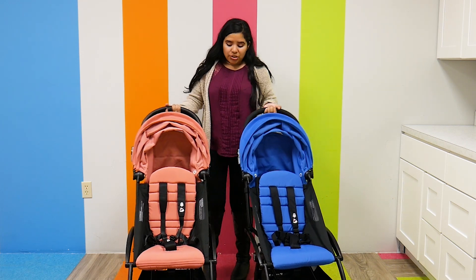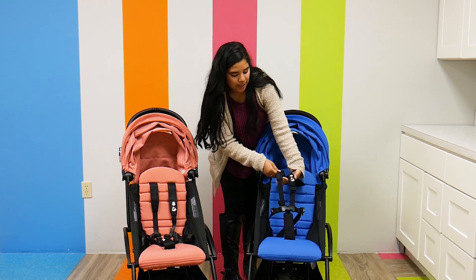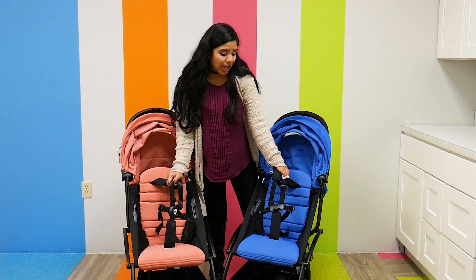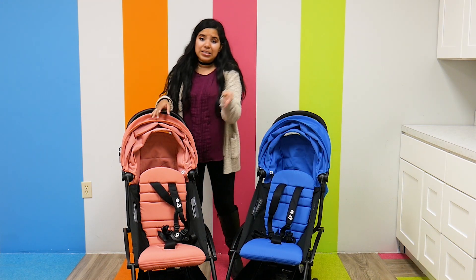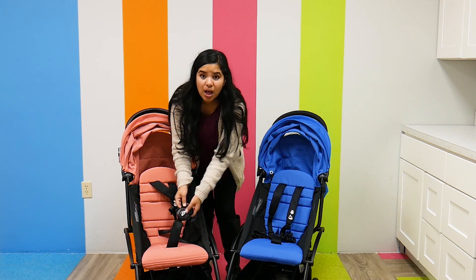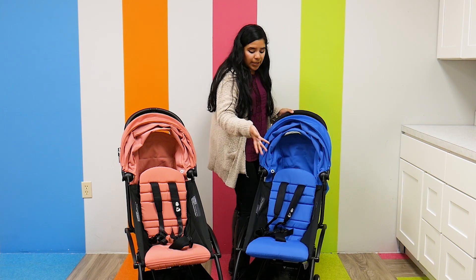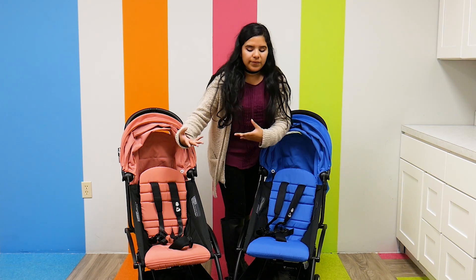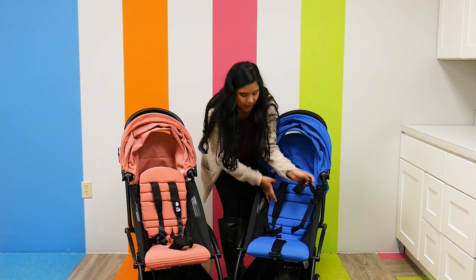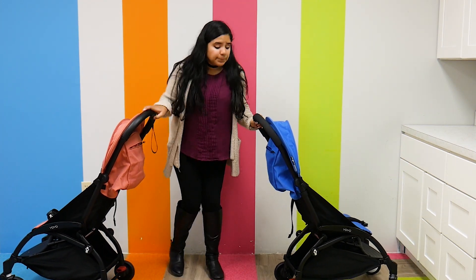The seats have not changed, but the harness has changed quite a bit. The Yo-Yo 2 has a softer, easier-to-use harness — it's more parent friendly. All parents need to do to unlock the Yo-Yo 2 harness is just push down in the middle and there you go. The Yo-Yo also has a really nice harness — all you have to do is press the two buttons on the side. The Yo-Yo 2 just has a slightly easier harness overall.